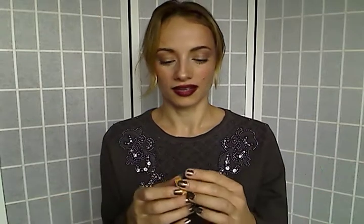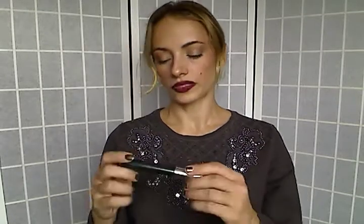Another mini sample is this Ole Henriksen Total Truth Eye Cream with SPF 15. I really liked it because of the SPF, but the problem was — it was just a sample — and when I was about halfway through it started to dry out. I could see the oils separating inside the product, and I really hated that. But overall a great product when I first started using it.